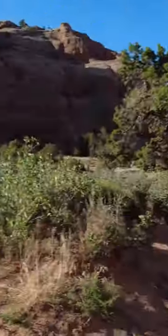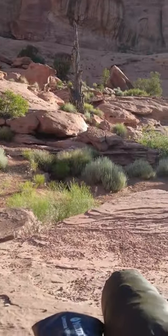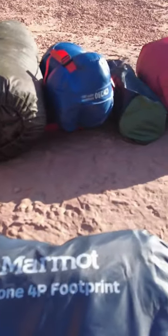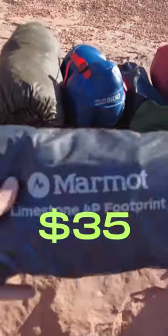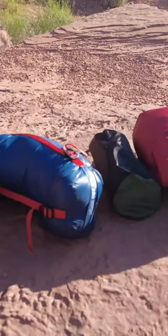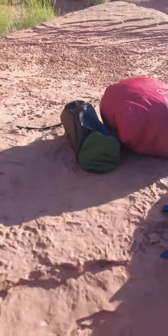I wanted to give you a little rundown on the camping gear that I'm using. First, we have the Marmot Limestone four-person footprint. The ultralight backpacking tent that I use is the One Tigris TP tent.